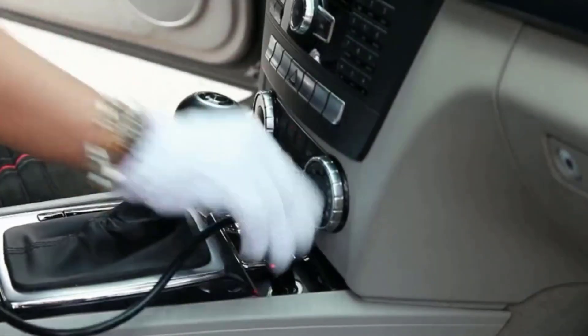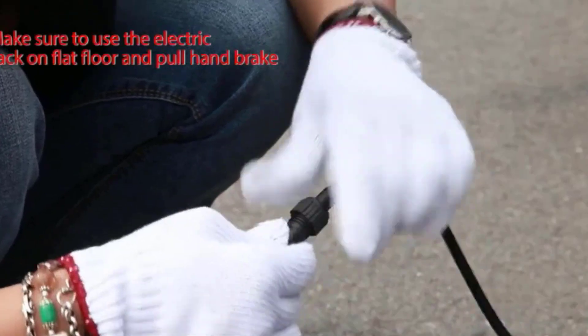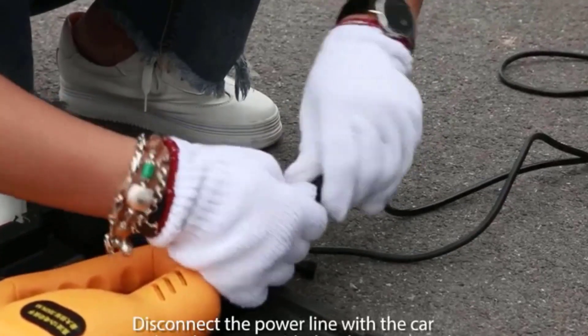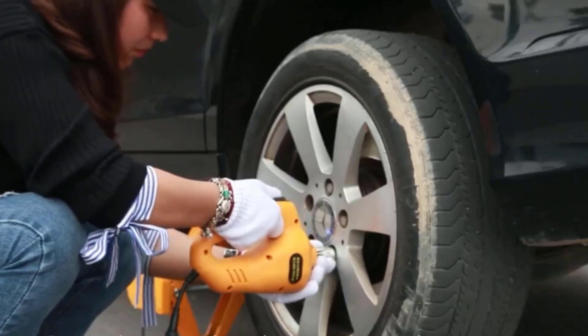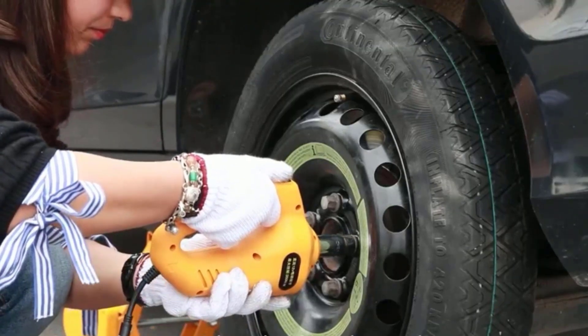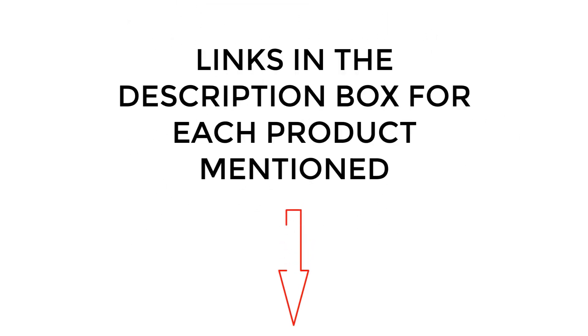Instead of using your factory scissor jack and manually cranking to lift your car, electric car jacks make the task much easier by having you simply push a button. I did extensive research, read tons of reviews, and compiled a list of the best electric car jacks from reputable brands. After much research, I found these products very helpful. If you want to know about the price and other information, be sure to check the description. So without any further delay, let's jump into the video.